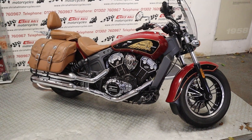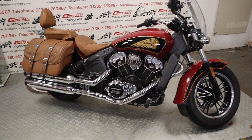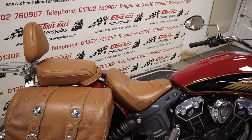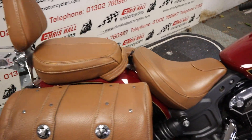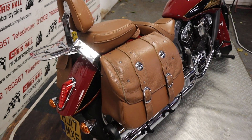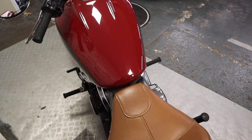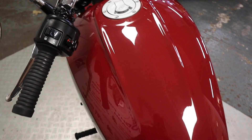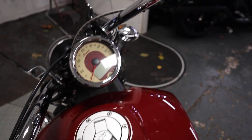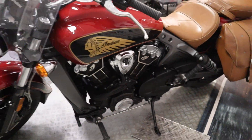It's a one owner bike from new, just over 11,000 miles, last serviced 150 miles ago with a decent service — fork seals, brake pads, all the oils etc. Well looked after. The bike will come with a full MOT, a three month warranty with ourselves, and it will also go through the workshop for a full check over prior to sale. These are a very good buy and very popular at the moment.